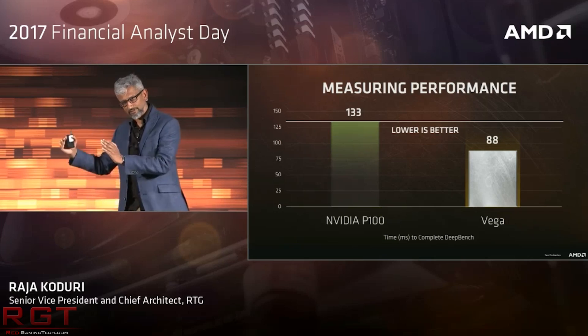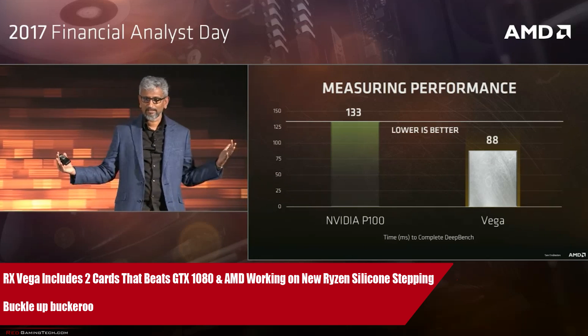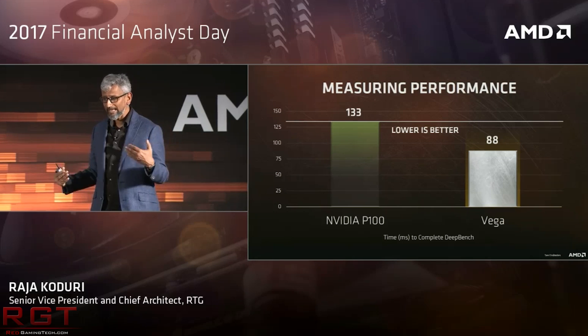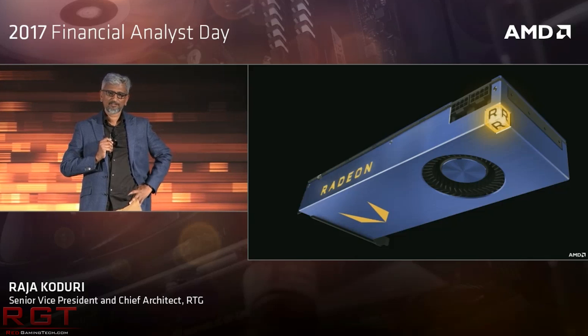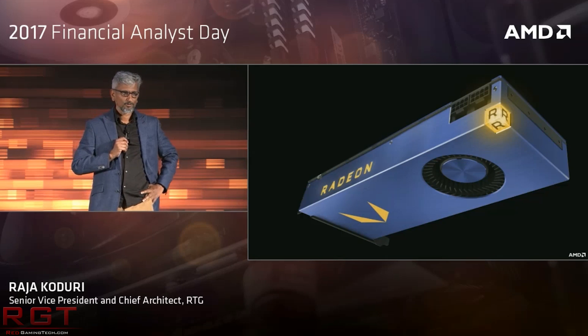Buckle up because it's time for a little bit more AMD RX Vega, which is the gaming edition of the Vega card line from AMD. We've heard an awful lot about the Radeon Pro Vega and the Frontier Edition, which Raja Kodori has stressed are not for gamers — they're more for content creators, video editing, and 3D graphics. My name is Amasa and in this Red Gaming Tech video, we're going to talk about how according to the latest report, the RX Vega gaming edition is faster than the GTX 1080 from NVIDIA.